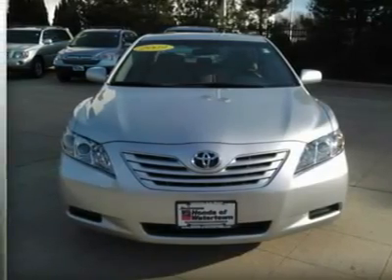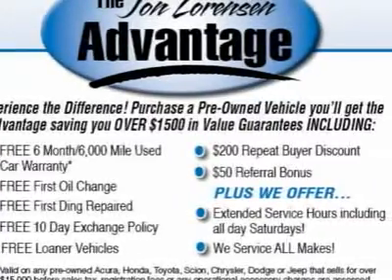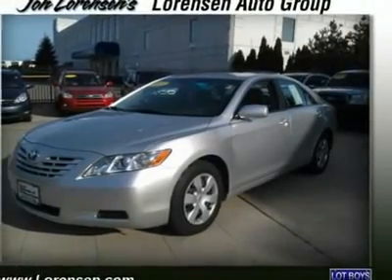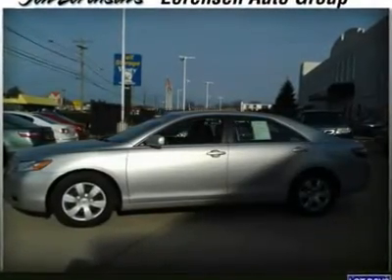Key features include CD player, steel wheels, overhead airbag, iPod MP3 input, MP3 player, remote trunk release, keyless entry, child safety locks, and steering wheel controls.